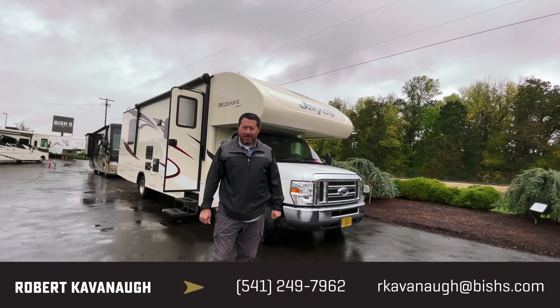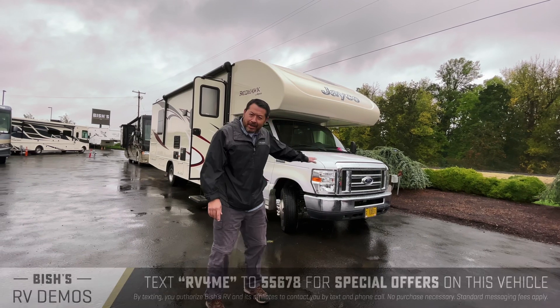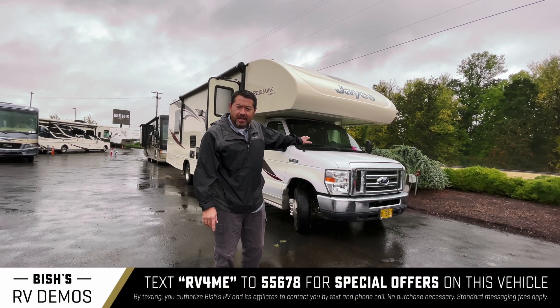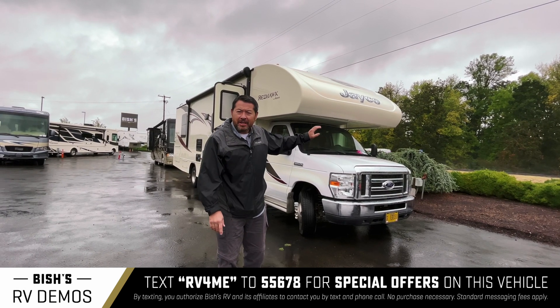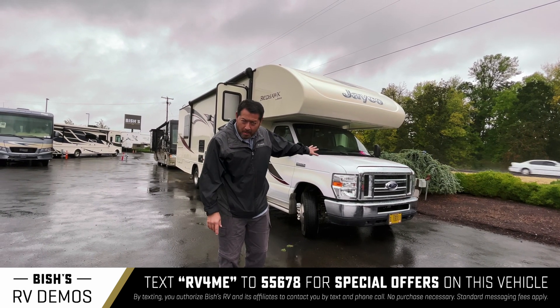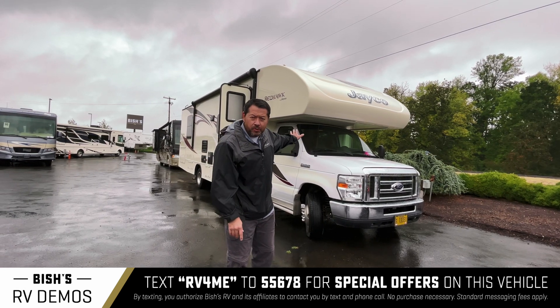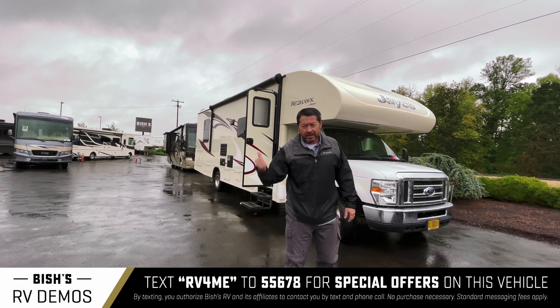Rob Cavanaugh here with Bish's RV in very sunny Junction City. Today I'd like to show you this very nice used 2016 Jayco Redhawk, 29 footer. It's in great shape, got really low miles and nice overall condition. It's got frameless windows on the outside and a really big floor plan on the inside. Let's have a look.